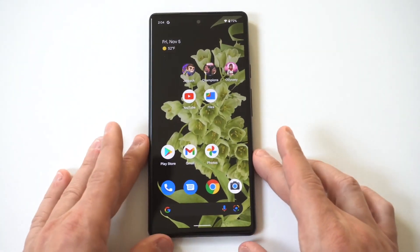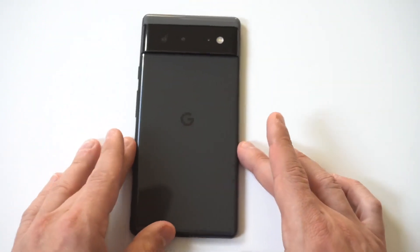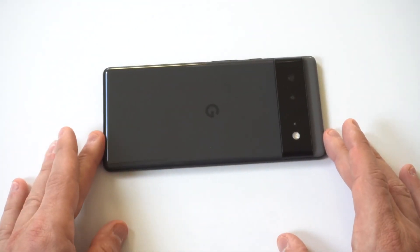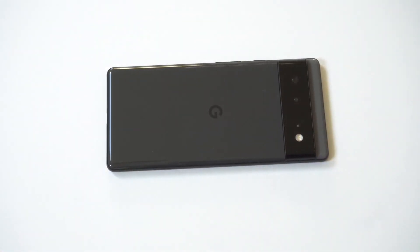Just to recap the five reasons the Google Pixel 6 is worth buying: it's got great battery life, a beautiful design — probably one of the best-looking phones to release this year — you get plenty of storage, it's got a 6.4-inch AMOLED display which is big, the price point makes sense at $599, and last but not least, the camera is really good for phone photography.